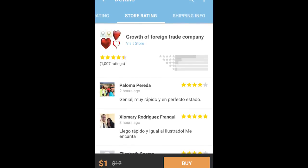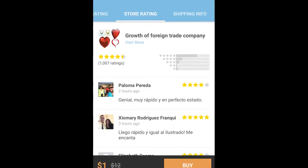There's so many sellers on Wish — you don't know who's going to do that and who's not. I had a great experience with this one, so I'm going to continue. That seller was Growth of Foreign Trade Company. They have five-star ratings, so I'm going to continue to purchase with them because of the five-star rating and other people's reviews.